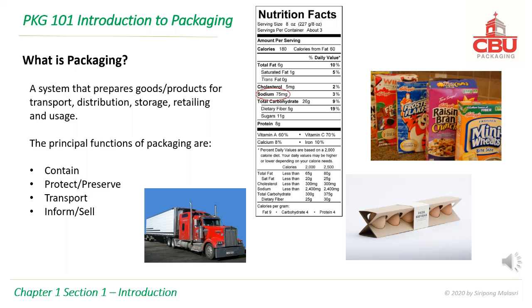What is packaging? Packaging is a system that prepares goods or products for transport, distribution, storage, retailing and usage. The principal functions of packaging are: contain, protect and/or preserve, transport, and inform and/or sell.